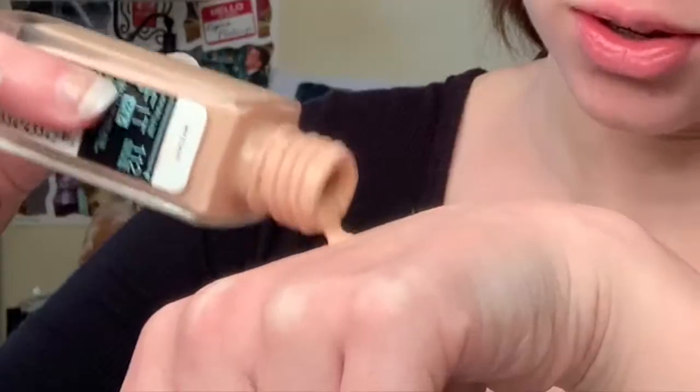I'm going to be using the Maybelline New York Fit Me foundation that I've literally had since sophomore year of high school — I'm a freshman in college, slight flex. I put on the tiniest bit because I don't want my makeup to look too cakey. It gives me so much anxiety when tutorials put on this thick layer of foundation. In order to achieve the gritty look, you're going to want a clean base, which is kind of weird and ironic, so you have something to build off of.